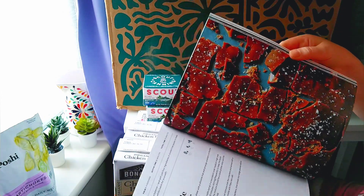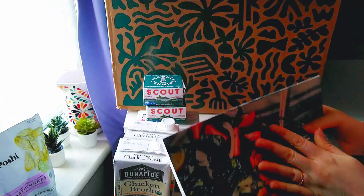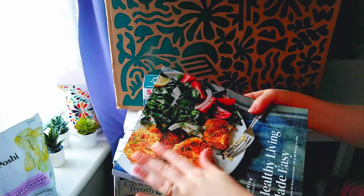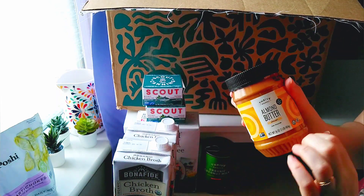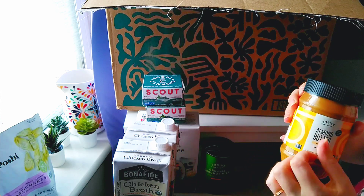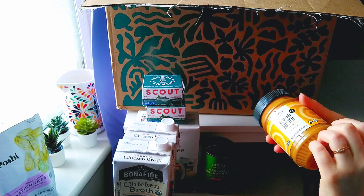That looks delicious. Even the cover looks really nice. Here's some creamy almond butter — this is another freebie because it was our first order.